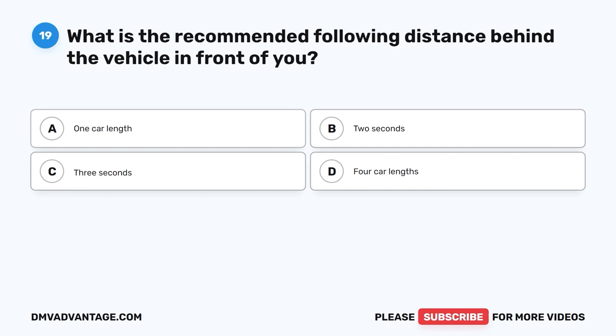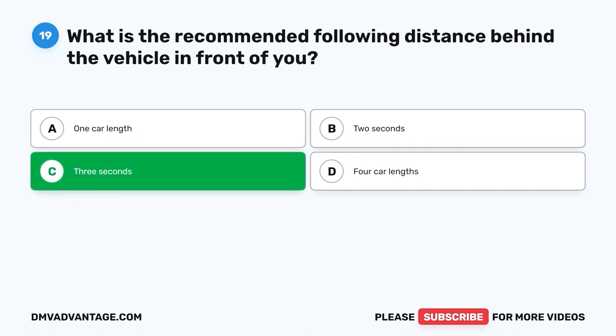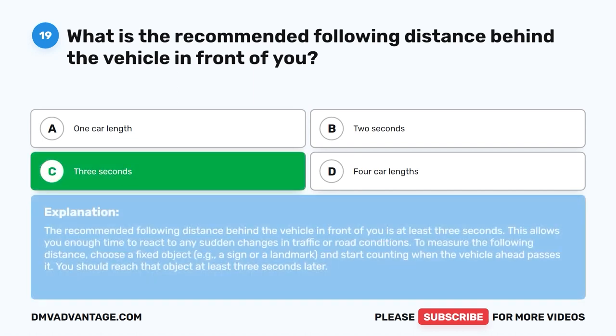Question 19: What is the recommended following distance behind the vehicle in front of you? A. One car length. B. Two seconds. C. Three seconds. D. Four car lengths. The correct answer is C, three seconds. The recommended following distance is at least three seconds, allowing enough time to react to sudden changes in traffic or road conditions. To measure this, choose a fixed object and start counting when the vehicle ahead passes it — you should reach that object at least three seconds later.